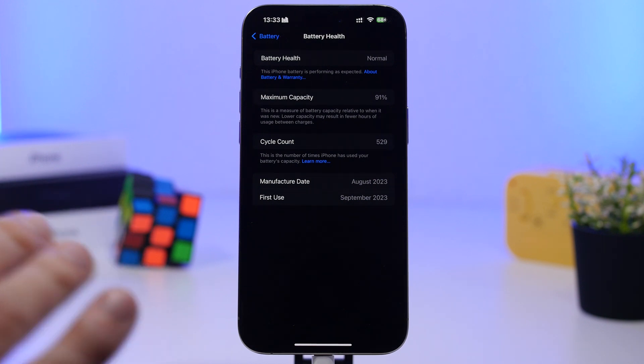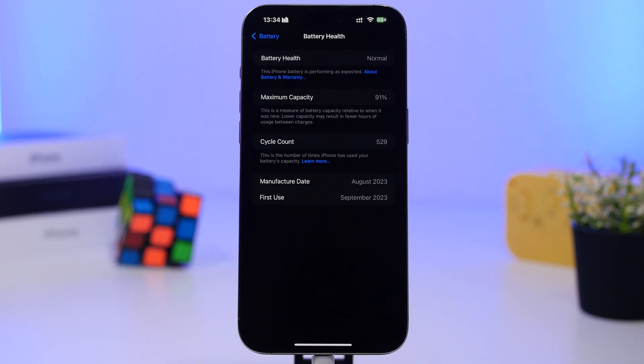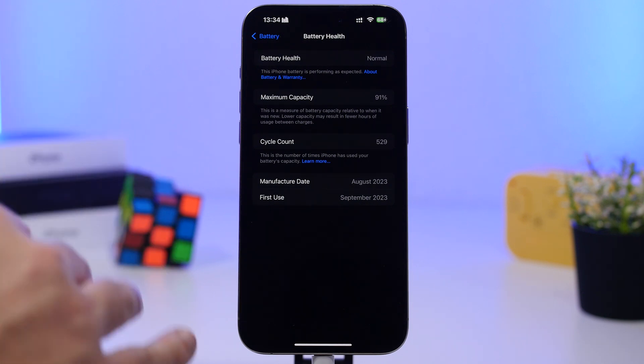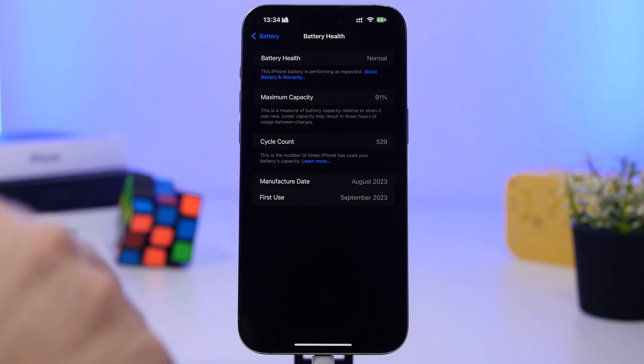If you have an older device with a battery close to the 80% mark, the real percentage might actually be lower. When you update, iOS will display the real percentage and it might have dropped under 80%. Make sure you check your battery health and confirm it has not dropped under 80%.